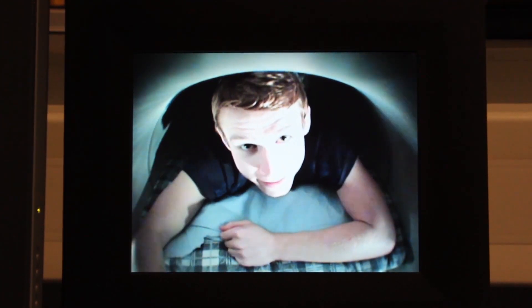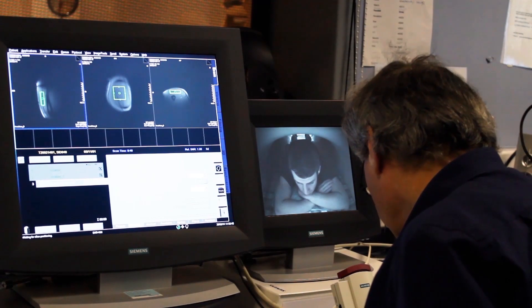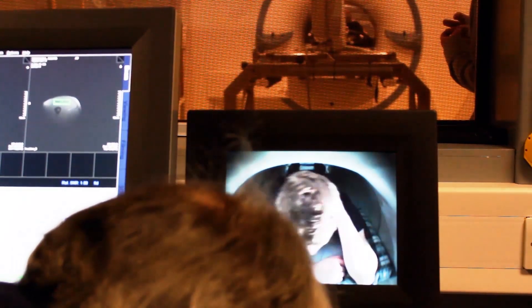Okay Matt, go to baseline in 5, 4, 3, 2, 1, go!